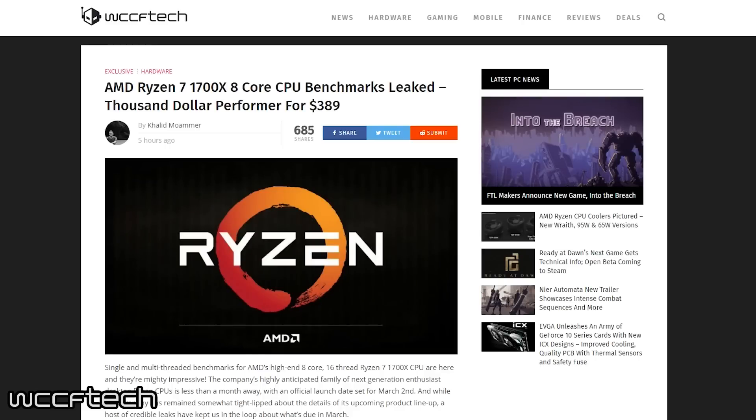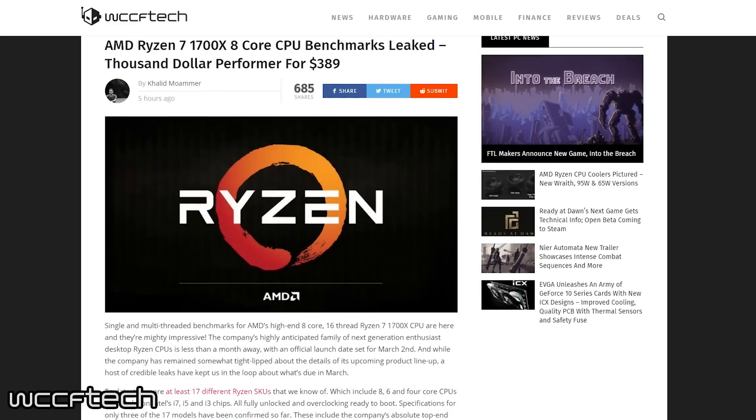The benchmarks we have in mind today are for the Ryzen 7 1700X 8-core CPU benchmarks. They just leaked today, and if these leaks are accurate, we're going to look at a possible game changer with this new Ryzen platform. We also now have an official launch date for these CPUs, which is March 2nd.